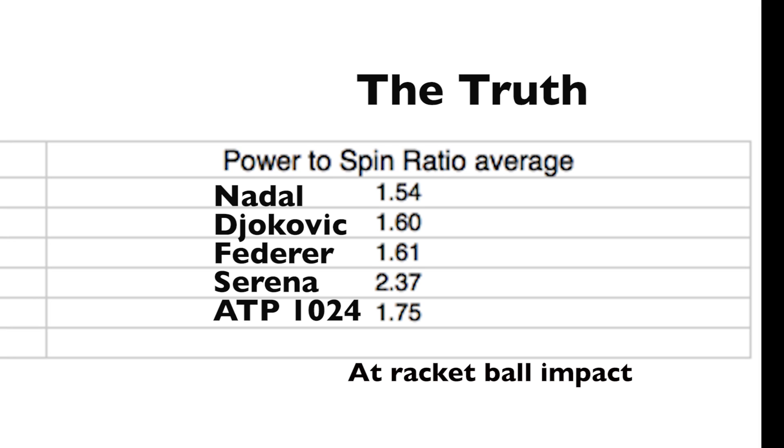The best players in the world — Nadal, Federer, and Djokovic, the people with lots of Grand Slams — have about 1.54 to 1.62 for their power-to-spin ratio. ATP Tour players ranked around 1,024 have a power-to-spin ratio of 1.75. Serena, though, is way up there at 2.37 — that's 2.37 times more forward velocity than upward velocity.